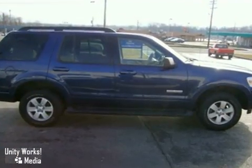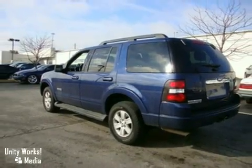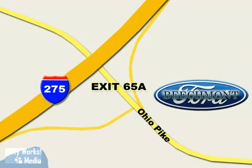Come in and see this one in person, but hurry, it won't be here long. Beechmont Ford, we're a friend in the community. Stop in today — we're easy to find off I-275 and exit 65A, Beechmont Avenue.